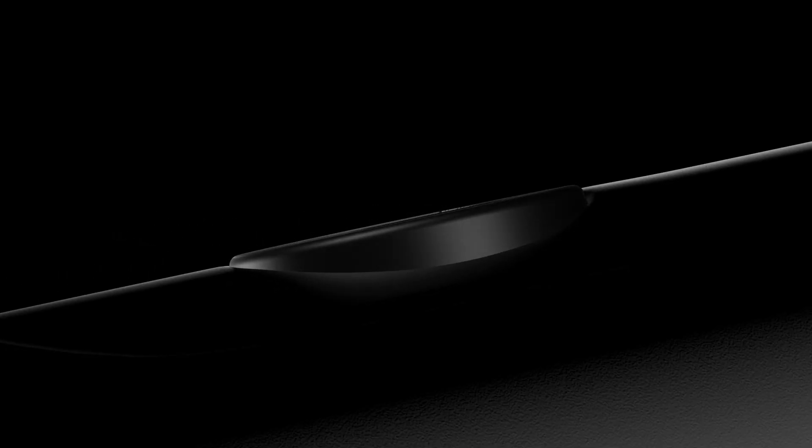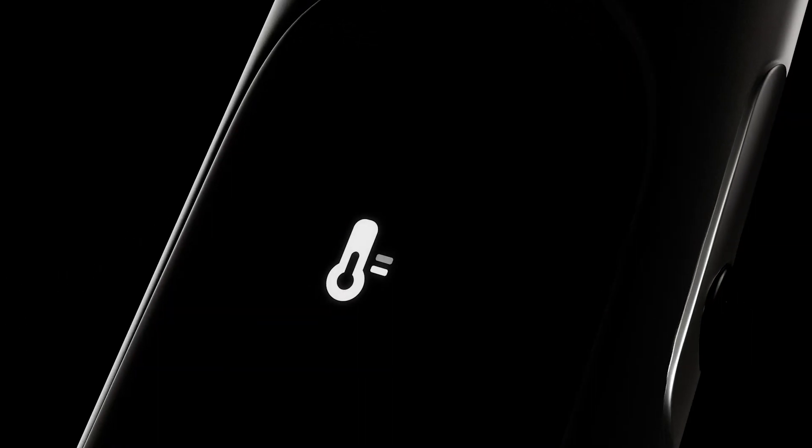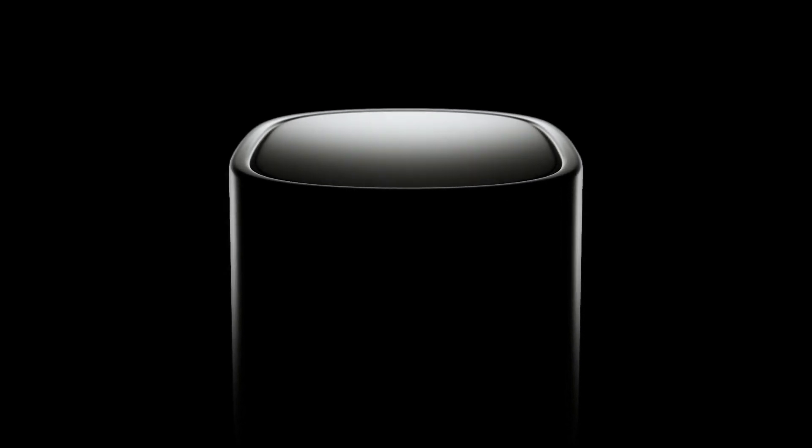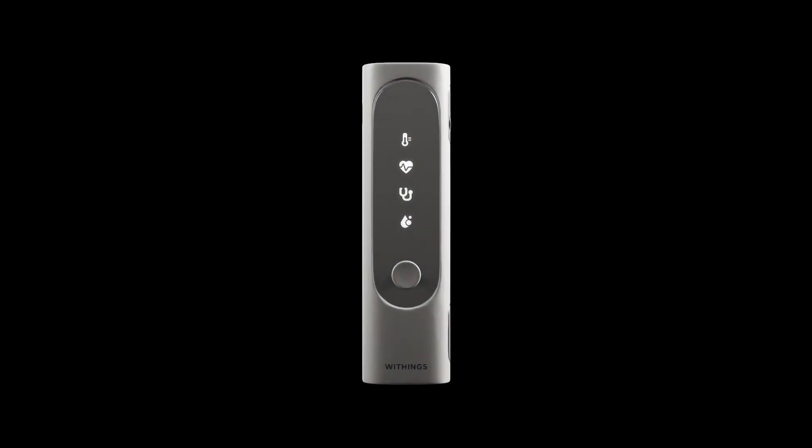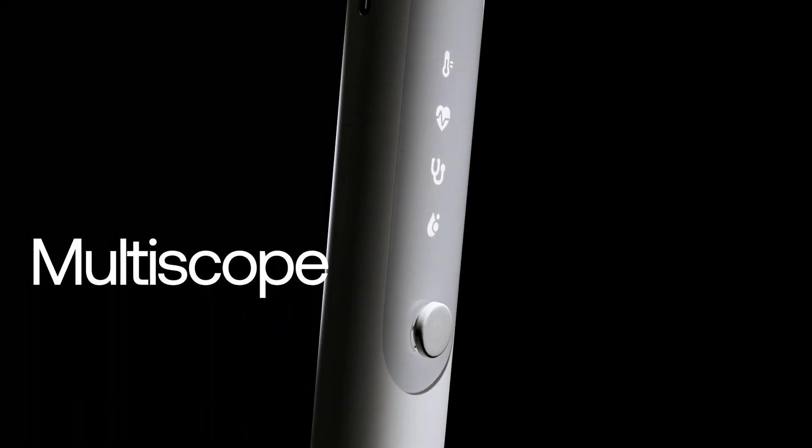So far, self-monitoring has been limited to temperature tracking. Our new clinical device brings at-home checkups into a new era. Introducing BMO. We call it a multiscope, the first of its kind.